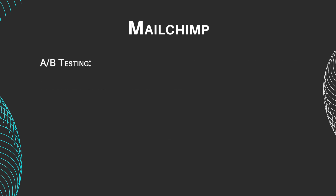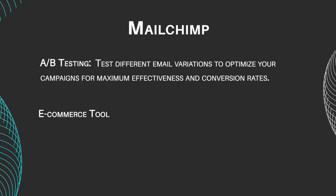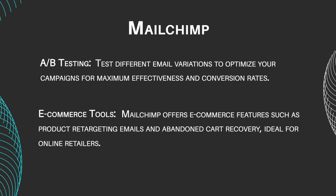A/B Testing: test different email variations to optimize your campaigns for maximum effectiveness and conversion rates. E-commerce Tools: MailChimp offers e-commerce features such as product retargeting emails and abandoned cart recovery, ideal for online retailers.